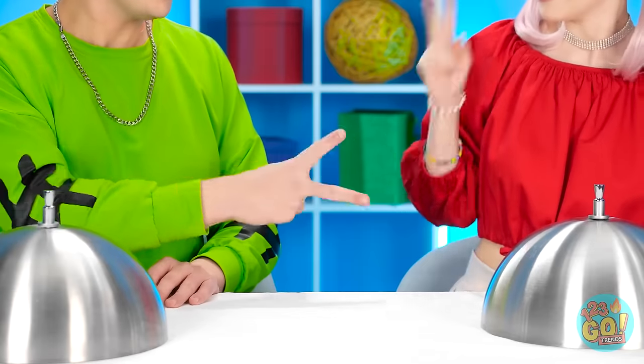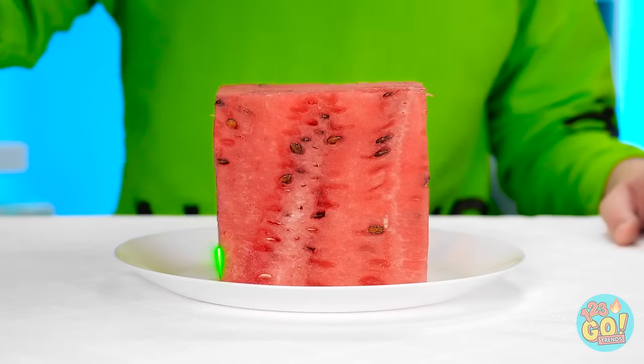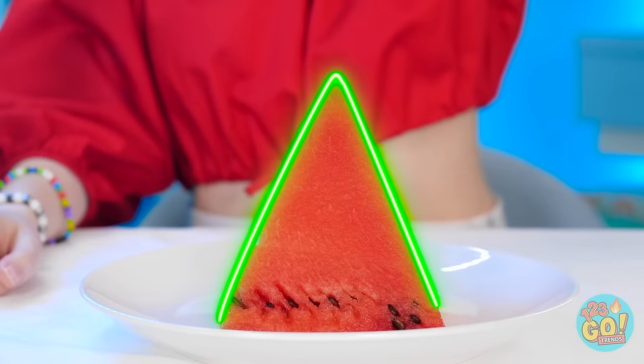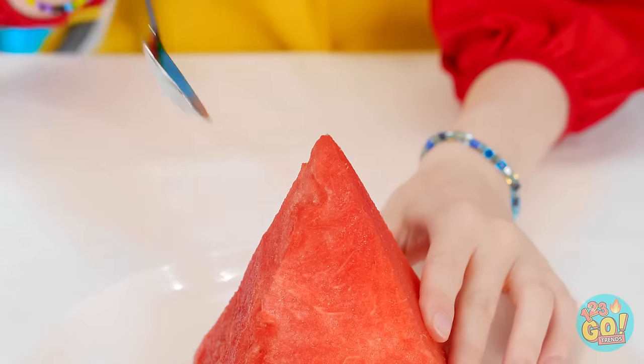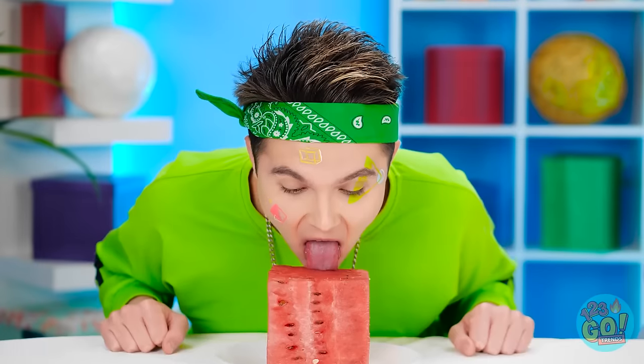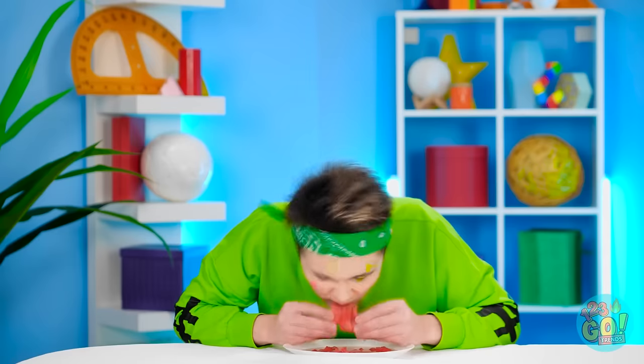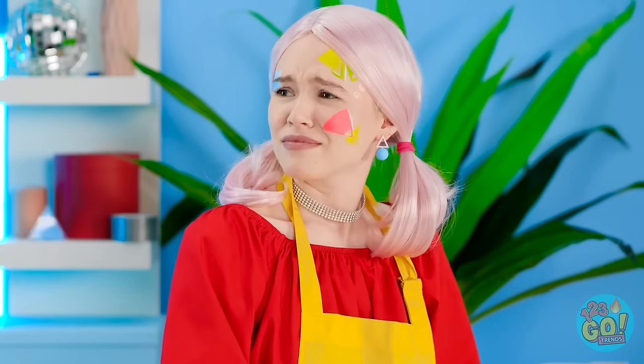Ready? Who's going first? Rock beats scissors! Whoa! Is this a slice of watermelon? Never seen it in a square before! Mine's a 3D triangle! This is gonna be fun! But I gotta protect my cute outfit! Let's do this! Just a little off the top here! Mmm! So juicy and sweet! It's juicy all right! Don't forget to breathe, Jake! He must be really hungry! All done? Yep! Whoa! That melon went right through me! Gross!